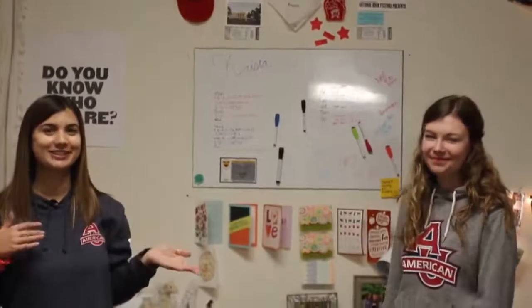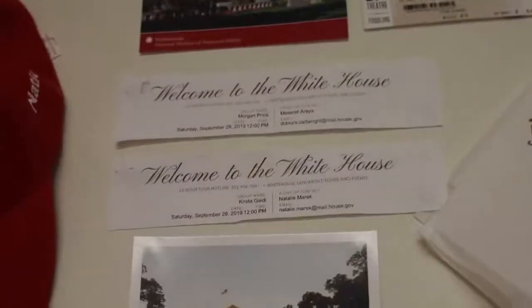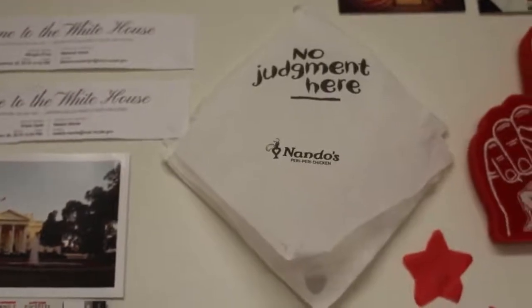Together, since we've been here, we've created a wall — basically everything that we've done together, all of our little DC adventures. When we went to the White House together, our napkin from our very first meal that we had together.